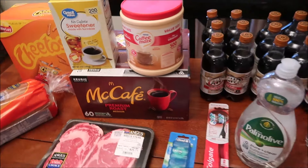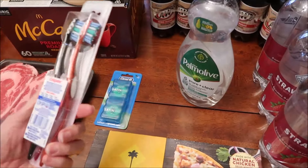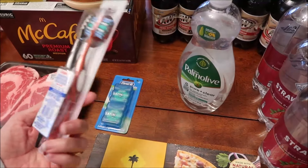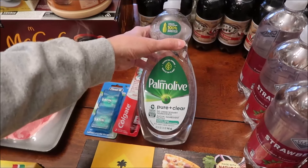We bought some dental floss, and Kevin wanted a new toothbrush — I could switch mine out too. I love the colors; we got a red one and a black one. We also bought some dish soap.